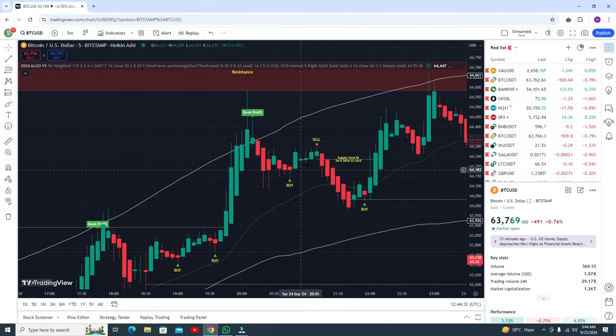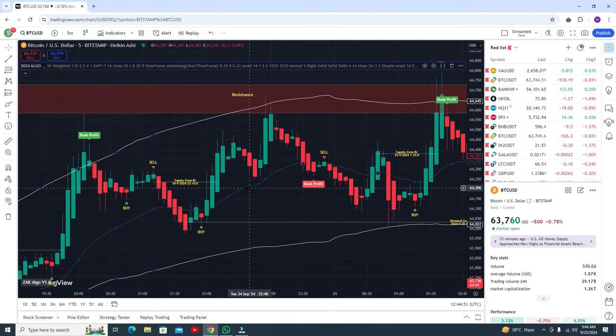Here you can see a buy trade and a sell trade. In this buy trade you need to exit at this point, then go for the sell trade and you are getting good profit. Here you get the buy trade and need to exit. In the sell trade you can book a very small profit.